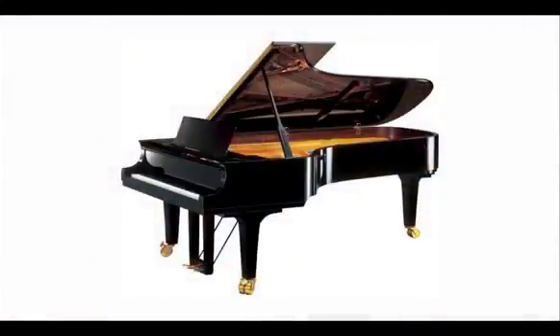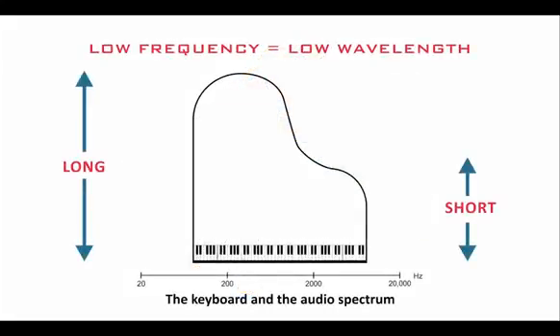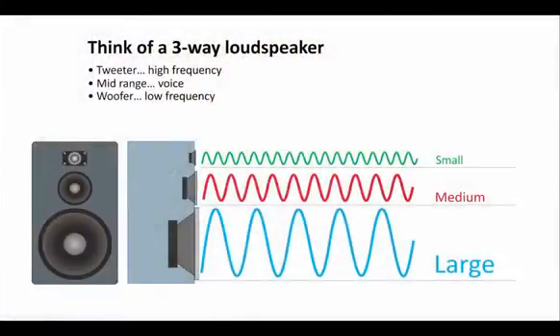Take a look at the grand piano. We all know there's a reason why the higher keys are in a shallower depth, and the lower keys are in a much deeper cavity of the piano. That's because low frequencies have longer wavelengths, and longer wavelengths need more space to develop. Think of your three-way loudspeaker — there's a reason why it has a great big bottom speaker for the low frequencies, a smaller speaker for the mids, and a little tweeter for the highs.